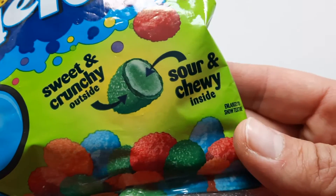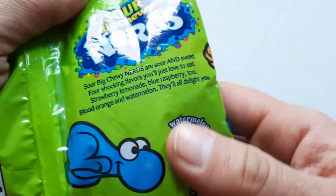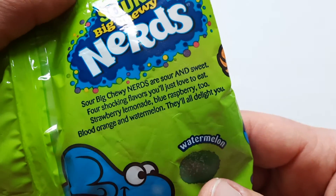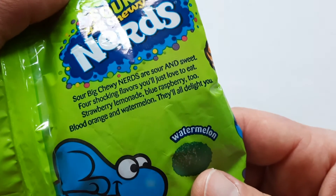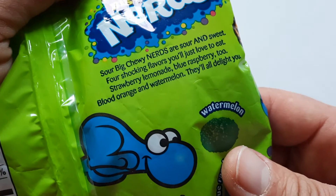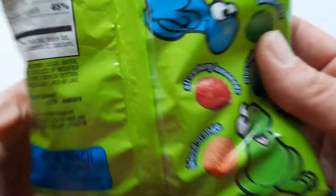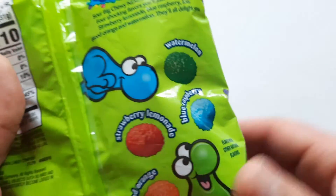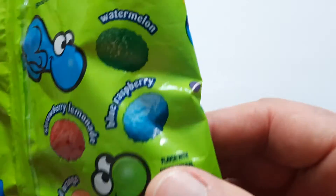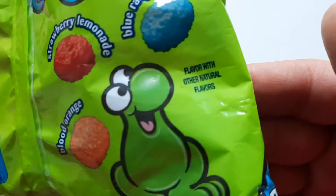Let's see what we got here. Sweet and crunchy outside, sour and chewy inside. Sour Big Chewy Nerds are sour and sweet — four shocking flavors that you'll love to eat. Strawberry, lemonade, blue raspberry too, blood orange and watermelon — they will all delight you. So we've got watermelon, blue raspberry, strawberry lemonade, and blood orange. Look at that. Very exciting.